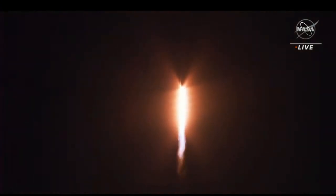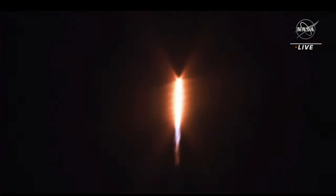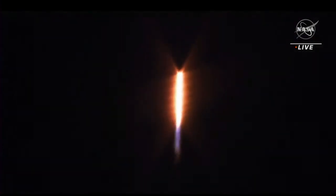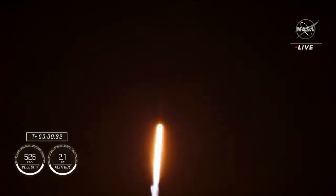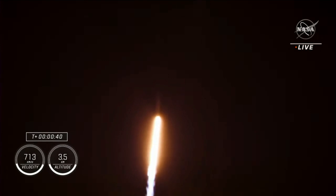Vehicle pitching downrange, 1.7 million pounds of thrust provided by the nine Merlin-1D engines on the first stage. Hearing good calls — stage one propulsion is nominal. We're now at T-plus 34 seconds into the sixth rotational crew mission on board Dragon and Falcon 9. Power and telemetry nominal.